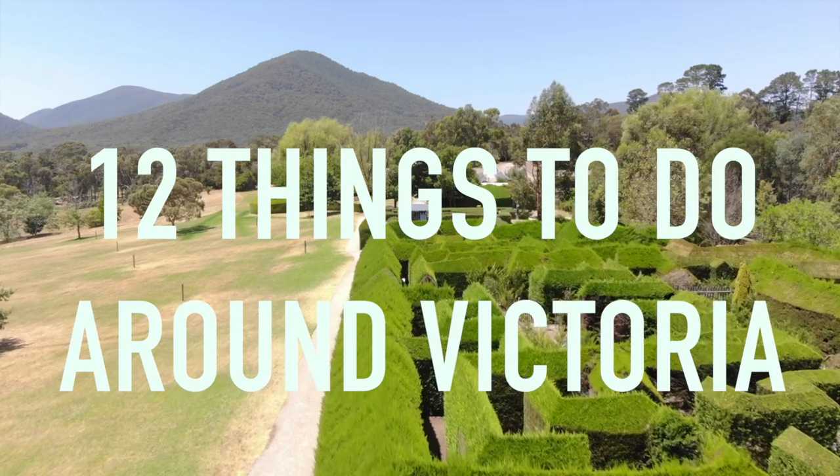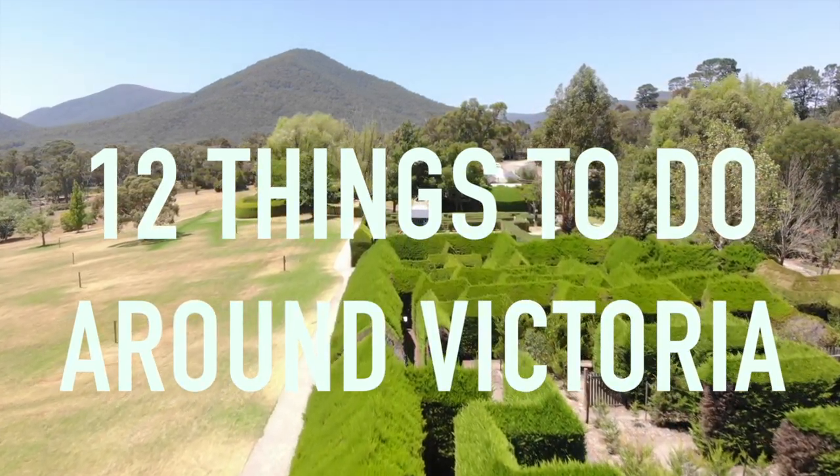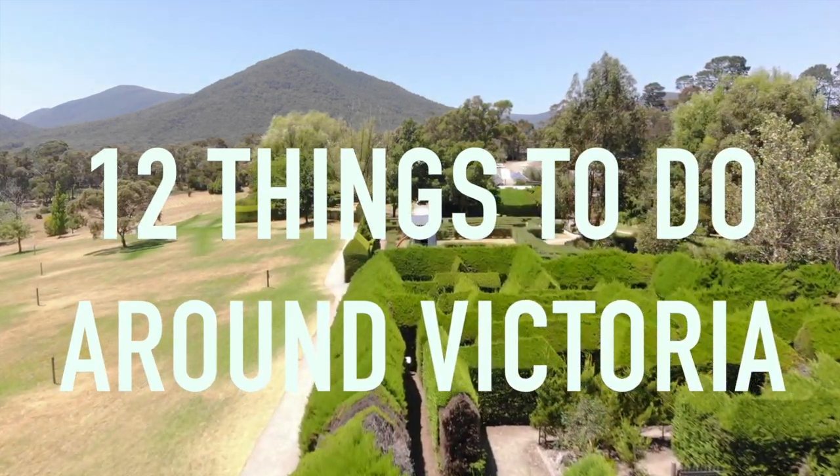Today we visit Melbourne, the Yarra Valley and the Mornington Peninsula and show you 12 excellent things to do around these Victorian towns.